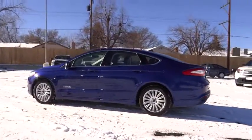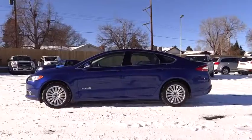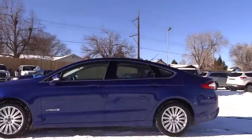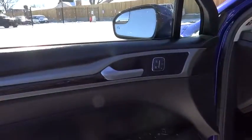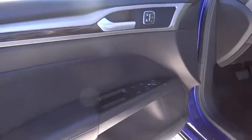Aluminum wheels, floor mats, four-wheel disc brakes, rear defrost, climate control, AM-FM stereo radio, passenger airbag, child safety locks, power door locks, bucket seats, CD player.